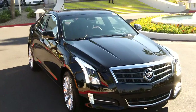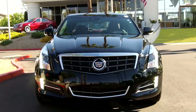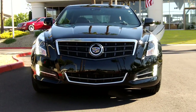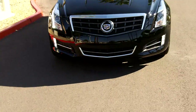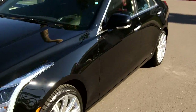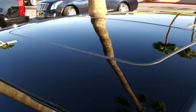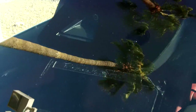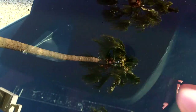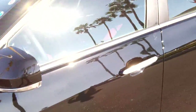Not many of these on the ground — this is the first one to hit the dealership today. It has the regular moonroof up there and a driver awareness package integrated into the front windshield to give you lane guidance.